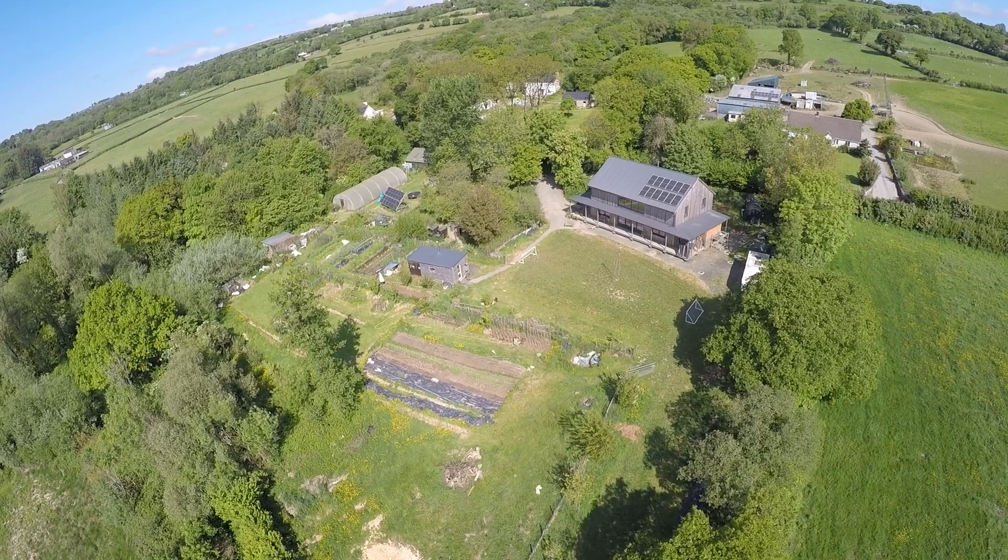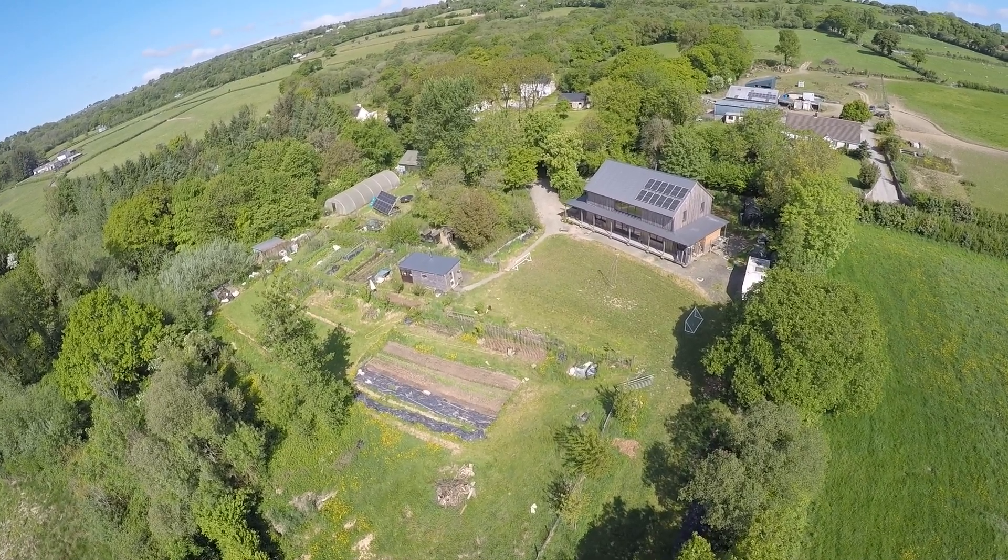Before we had this house we lived around the corner in an old Welsh cottage which was always a bit damp and cost us a lot of money to heat — always cold. And then this piece of land came up for sale. Although it wasn't a perfect scenario because we had twins who were one and a child who was just about four, we thought if we don't do it now we will never do it.